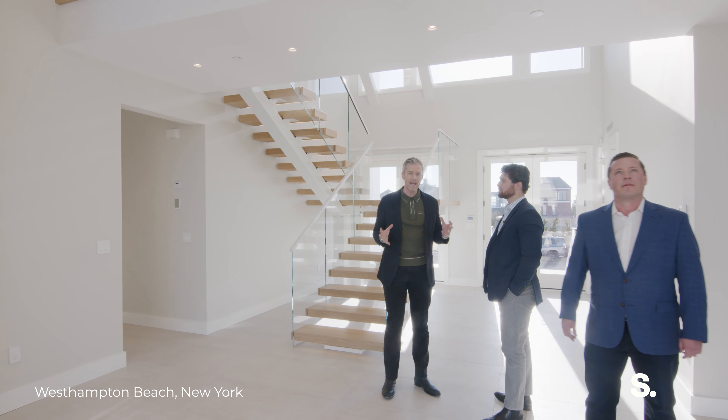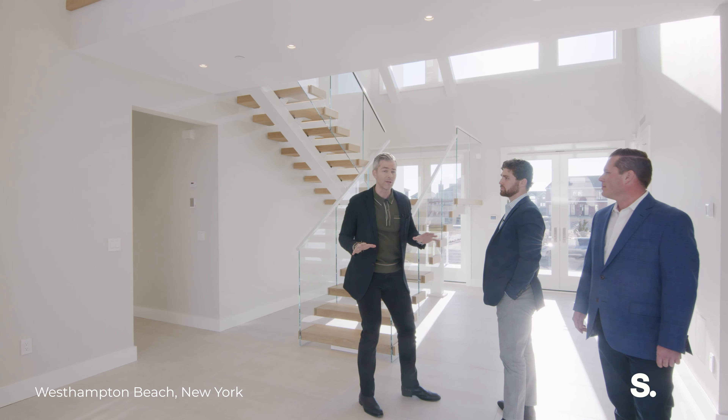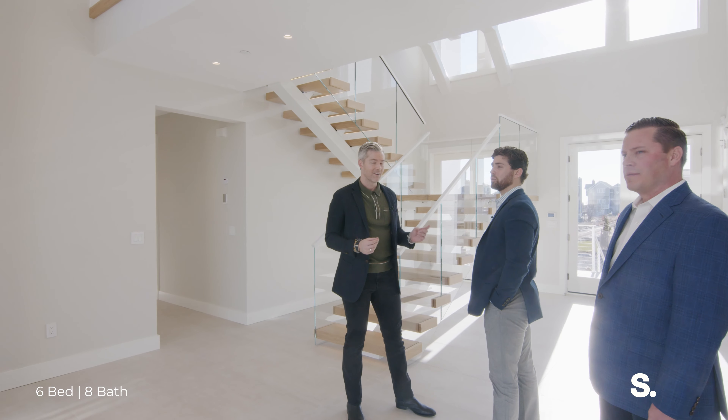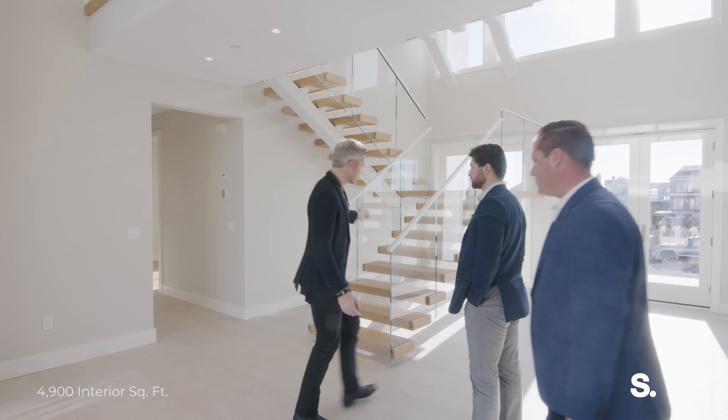They're gorgeous. They're large. Amazing closet space. Remember, this house is absolutely brand new and you've got views — views from every single bedroom. Come on, follow us.